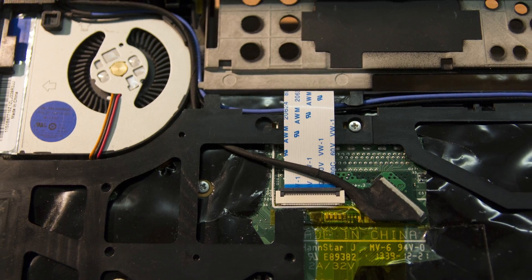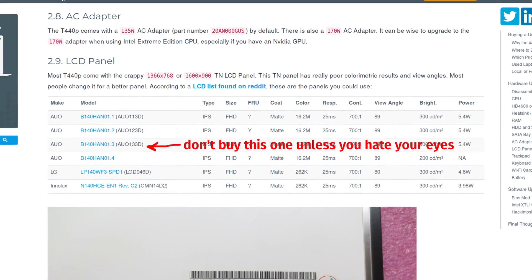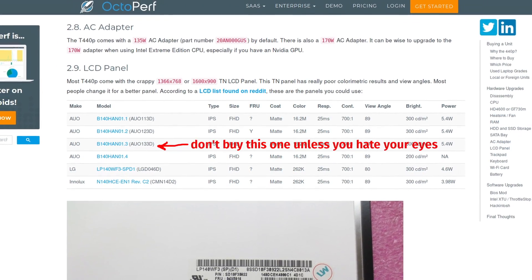Now let's talk about the advantages, and this laptop has a lot of them. The T440p supports IPS Full HD screens out of the box — no soldering any PCBs, no adapters needed. You just buy a new display and it's plug and play. This was actually one of the reasons I switched from the X230.